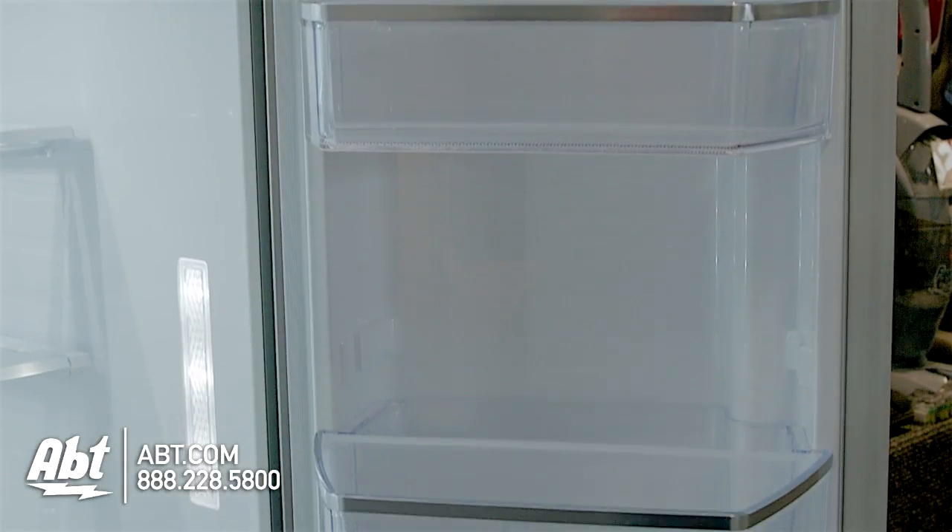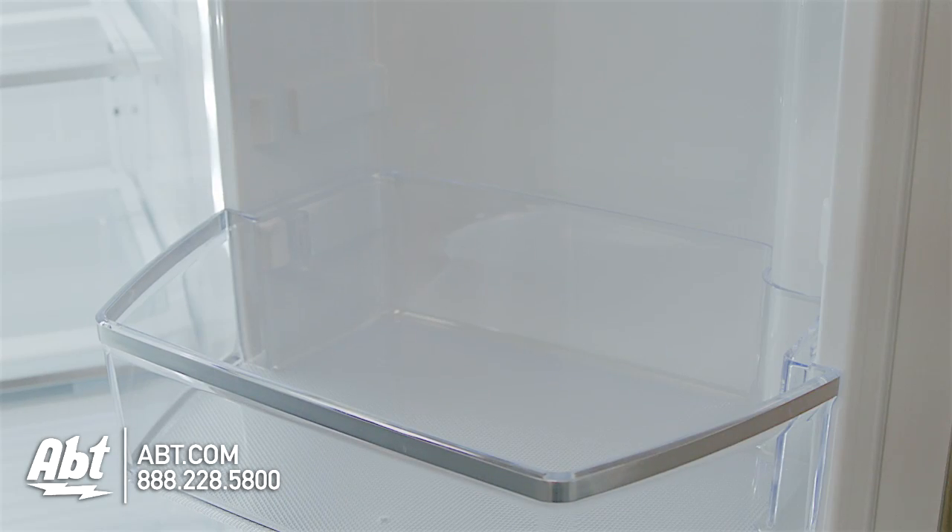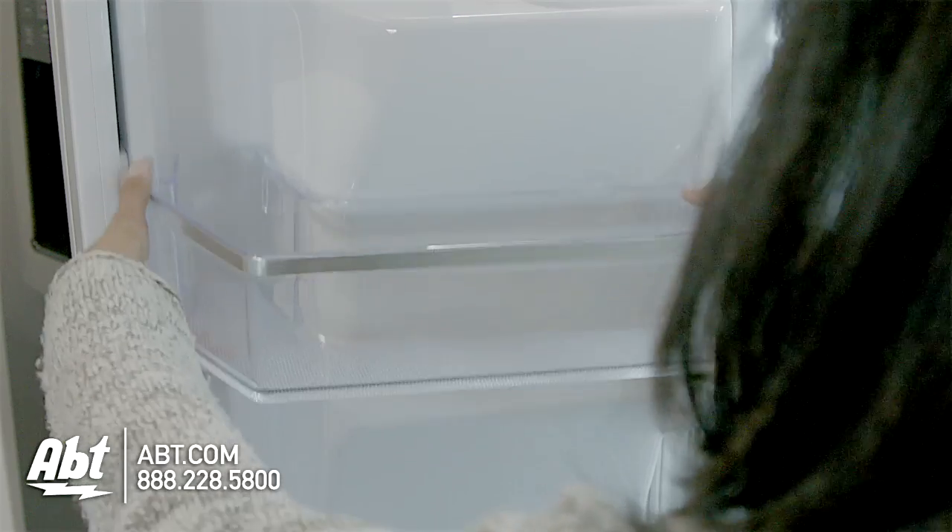On the doors are six door bins. Three have divider bars and are deep enough to hold a gallon of milk. All are easily removable for cleaning.